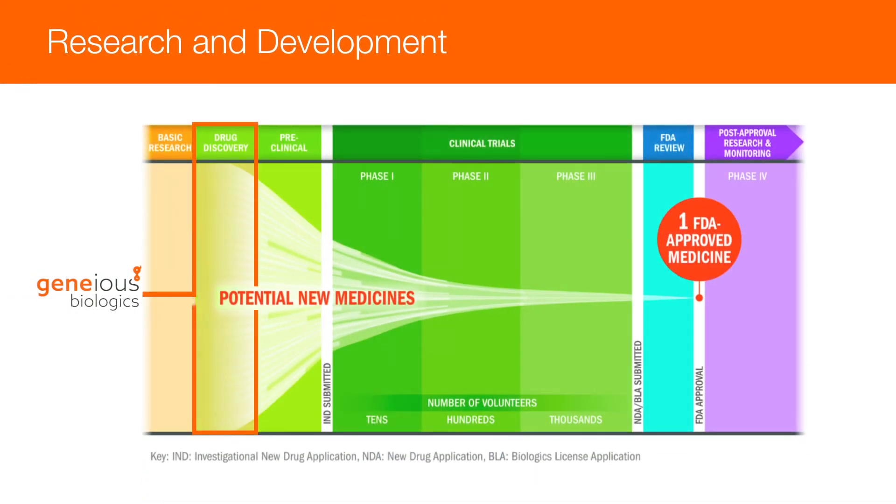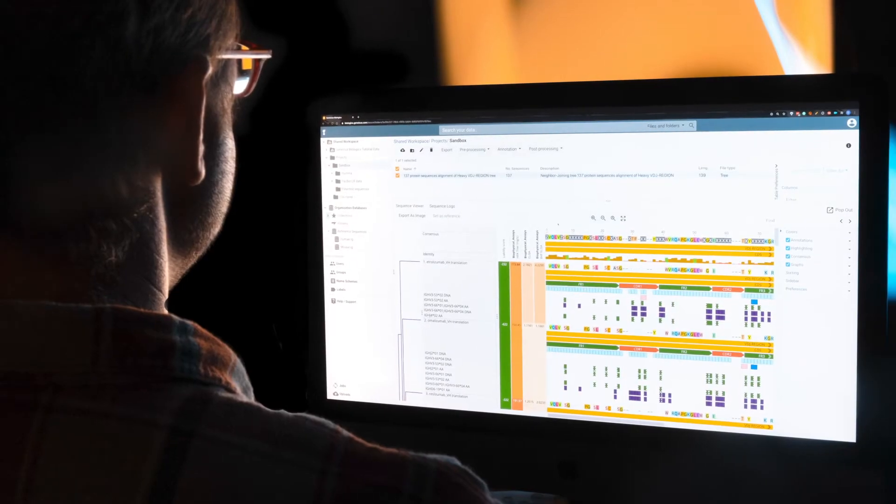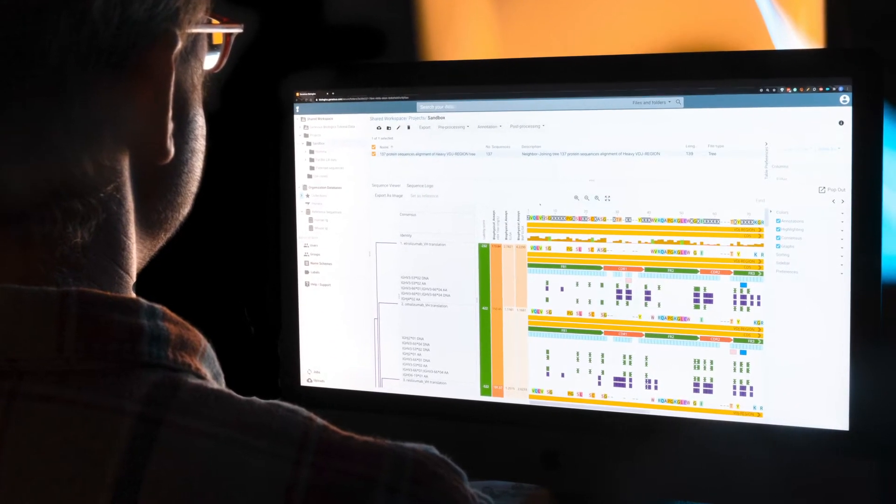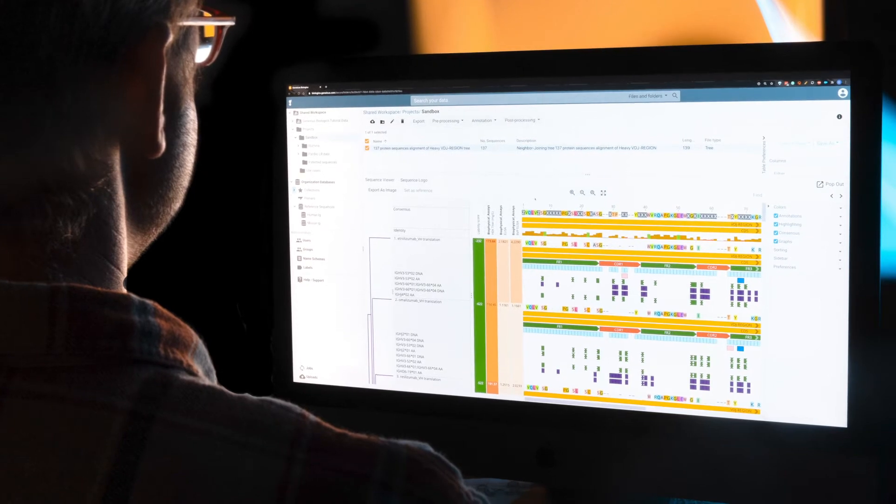The antibody drug discovery landscape is evolving rapidly — leveraging big data and innovative technology is the key to staying competitive. Genius Biologics brings together innovative software in a user-friendly interface to improve accuracy and increase success in therapeutic antibody discovery.